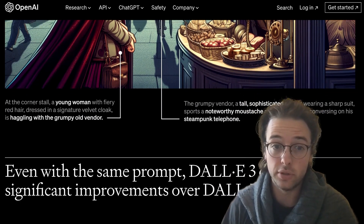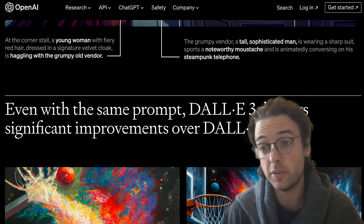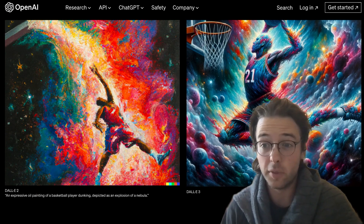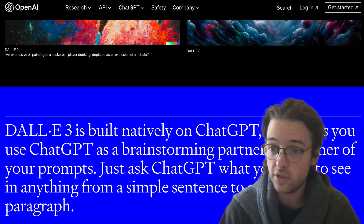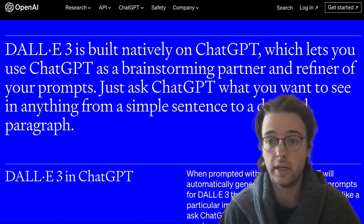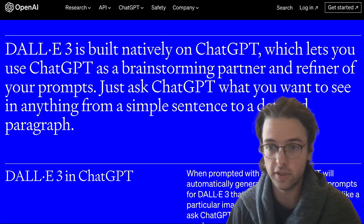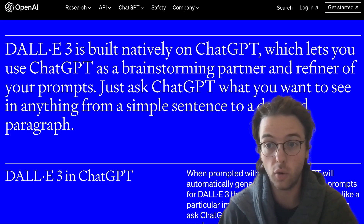It's going to be available to ChatGPT Plus and Enterprise users in October within the ChatGPT interface. Anyone with these subscriptions can use the model right off the bat, and it's not going to involve any increase in cost. It should be really easy to create images directly through the ChatGPT interface, which is great because previous models require some knowledge of prompt engineering. Hopefully this will lower the barrier for creating cool graphics.